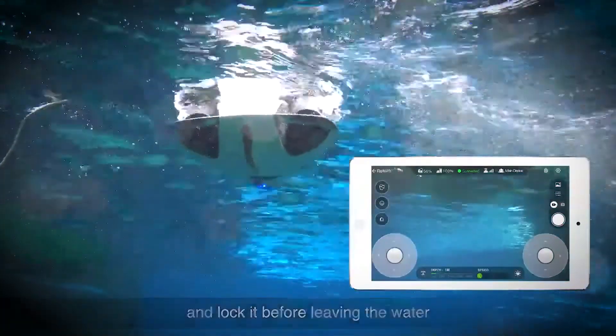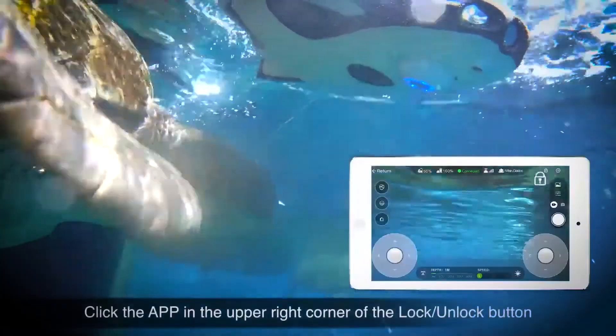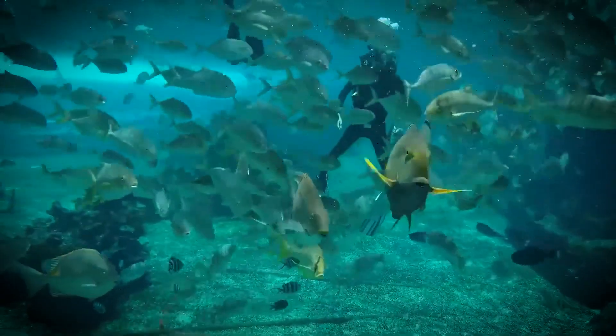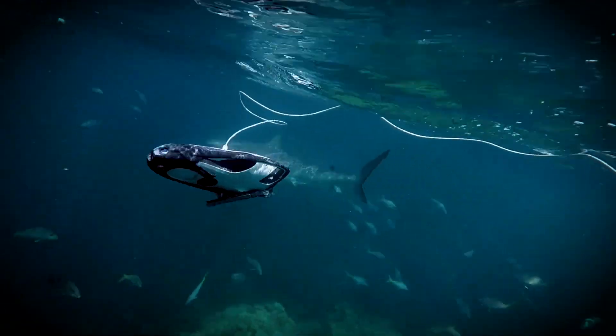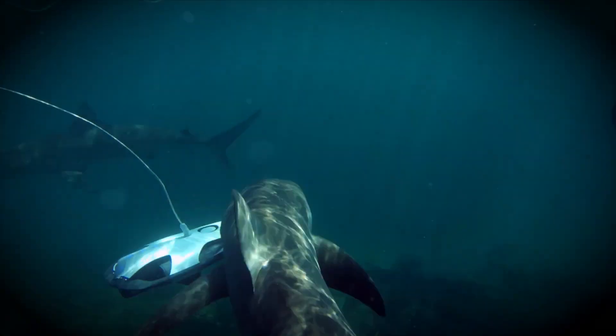The Power Dolphin isn't just for exploration — it also comes with specialized features for fishing enthusiasts. The Wizard version includes a bait box, allowing users to drop bait in specific locations. This multifunctional design demonstrates how technology can cater to both recreational and practical needs, providing an engaging way to interact with the underwater world.